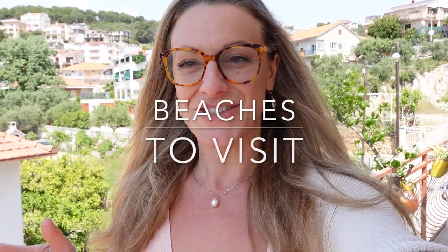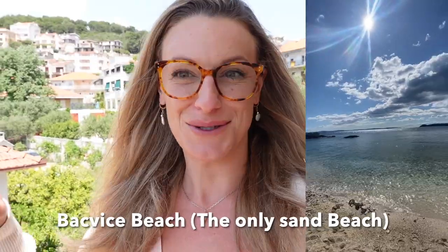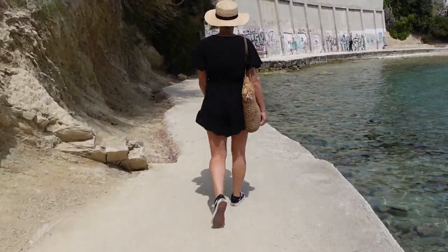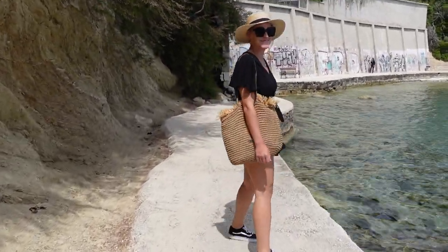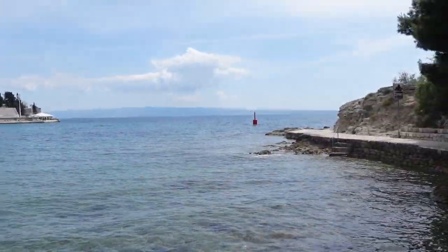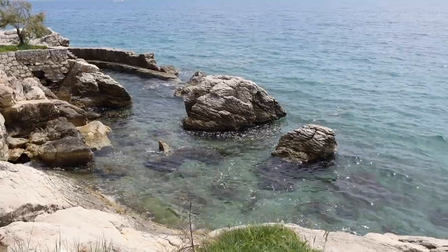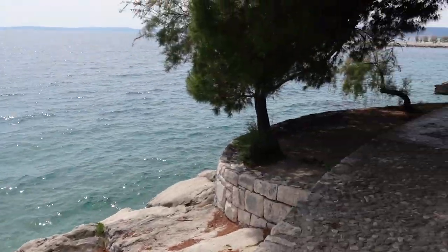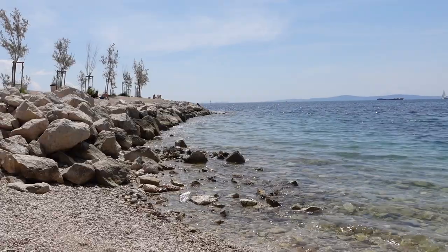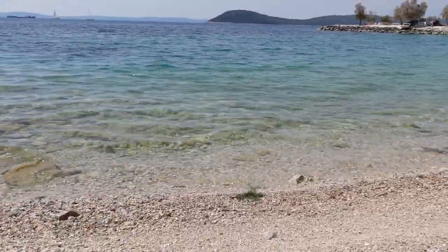In Split there are many beaches to visit — they all lead on to one another, so if you start walking you'll find most of them. Heading left from the center you'll find the first beach, which is the only sand beach I think in Split, followed by more pebble beaches. My personal favourite was heading right — you go past the marina, past the little park, and it's a bit tricky to find but persevere, because you'll go around a beautiful coastline where you can go rock jumping and the water is the clearest you've ever seen.